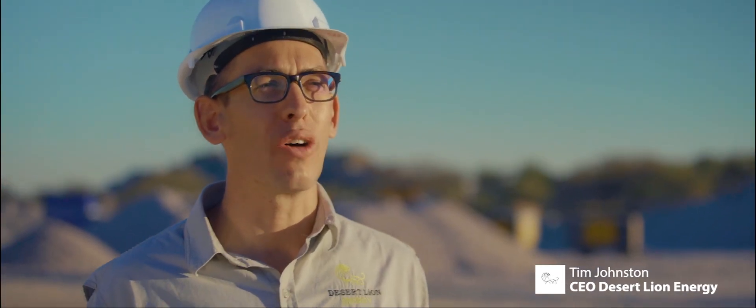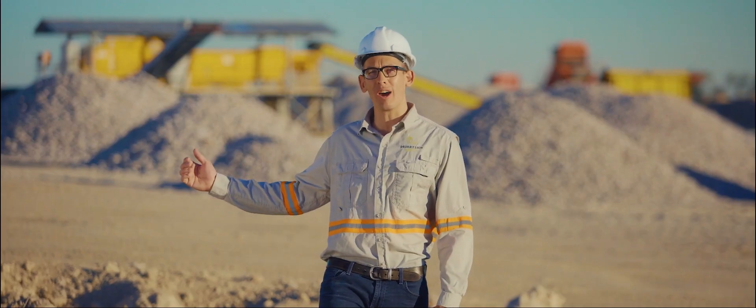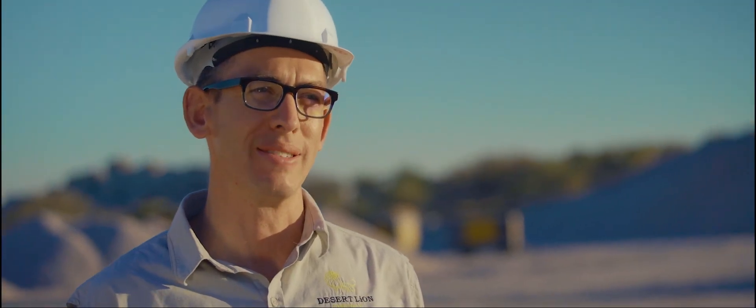Hi, I'm Tim Johnston, the CEO of Desert Line Energy, here at our lithium processing facility in Namibia. As you can see from the stockpiles behind me, we're in production producing lithium concentrates as part of phase one of our execution plan.